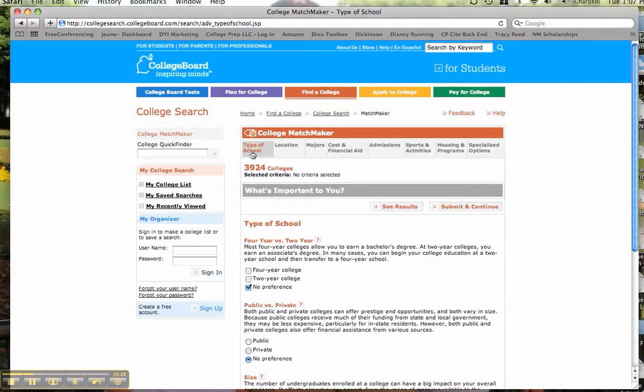Up across the top, you can see the factors that you can enter and personalize to narrow down your list: type of school, location, majors, cost and financial aid, admissions, sports and activities, housing and programs, and specialized options. Go through this and play with it — take the things that are most important to you first.